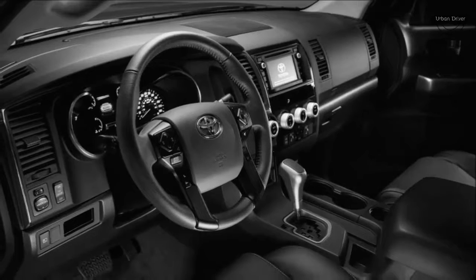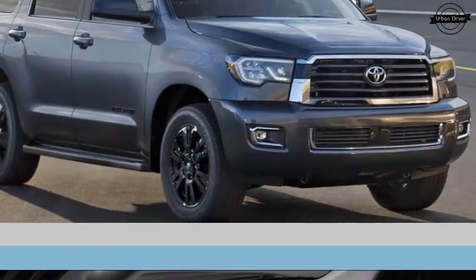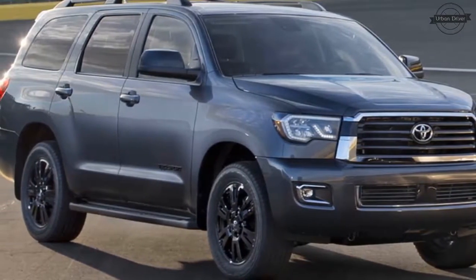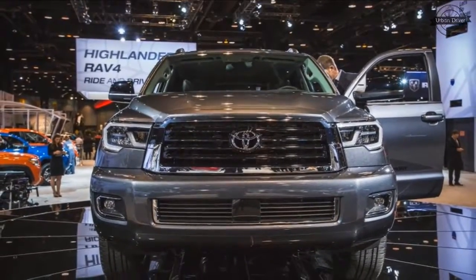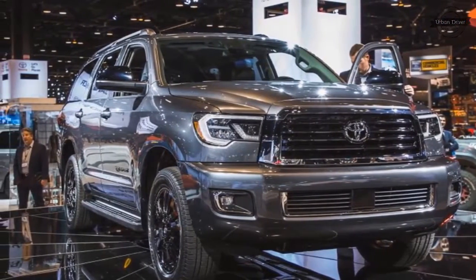All 2018 Sequoia models benefit from the new face — a welcome change given that this huge sport utility vehicle has been wearing the same mug with no perceptible change since the 2008 update. LED headlights and front lights are standard, while the grille has been reshaped and features different inserts depending on trim level. SR5, Limited, and Platinum models stick around, with the Limited and Platinum trims distinguished by a chrome bumper garnish.